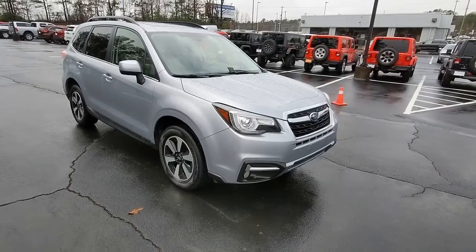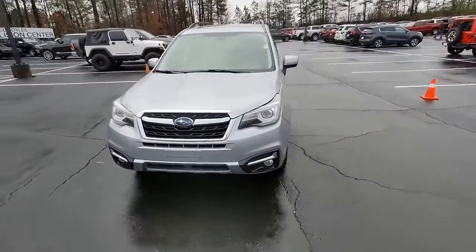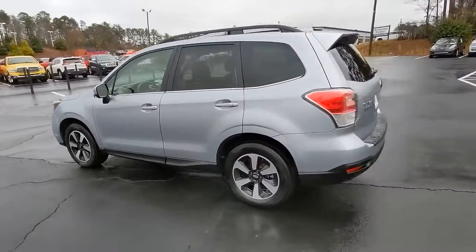Get acquainted with the 2017 Subaru Forester. With less than 80,000 miles on the odometer, this vehicle provides excellent value. This well-built Forester delivers confidence, comfort, and capability.